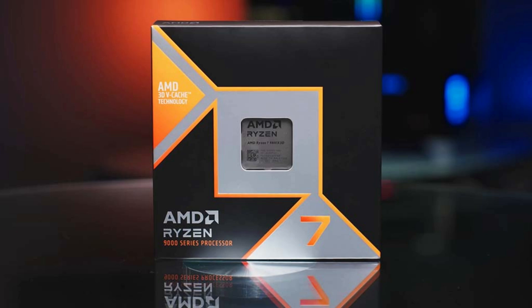Hi everyone, this is Fiam from Awesome Techie Mingpo. I hope you all are well. Today I am going to talk about the recently released AMD 9800X3D processor benchmark.